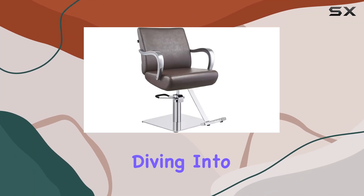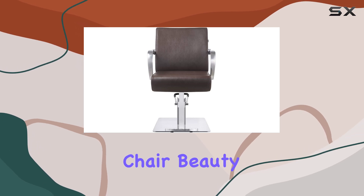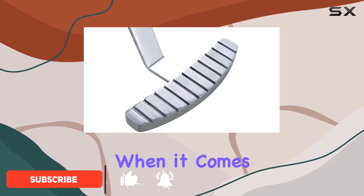Hey everyone, today we're diving into the sleek and modern world of salon furniture with the DIR Salon Styling Chair Beauty Hydraulic Stylist Chair Meteor. This chair is not only a beauty to behold but also packs a punch when it comes to functionality.